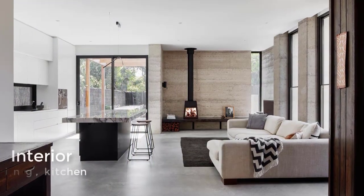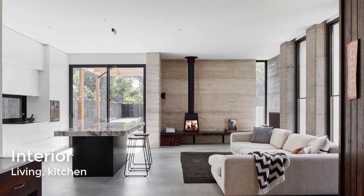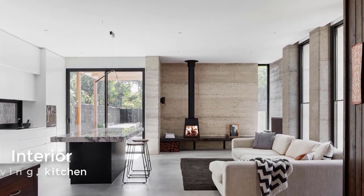In the adjacent open-plan living room and kitchen, there are a lot of windows, a rammed earth wall behind the fireplace, and concrete floors.